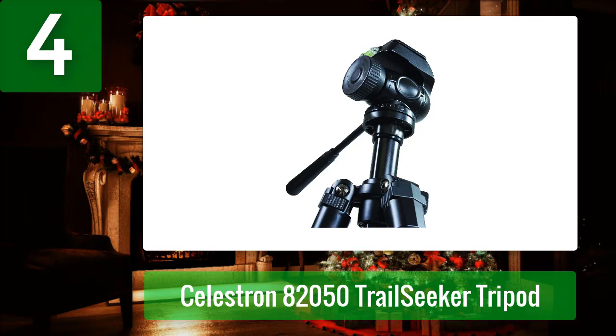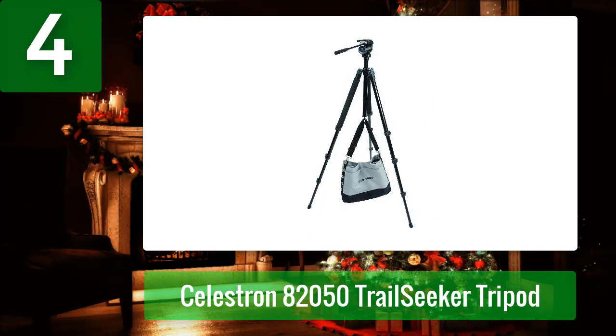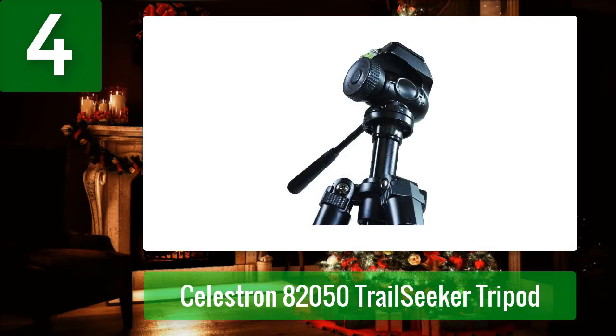I genuinely wanted to handle the search alone, which is why I didn't approach friends for help. I believe that since I had already worked hard to get to where I could travel to see the sheep, I should continue working hard to search for them. The Celestron 82050 Trail Seeker Tripod was the one I found best for hunting sheep.